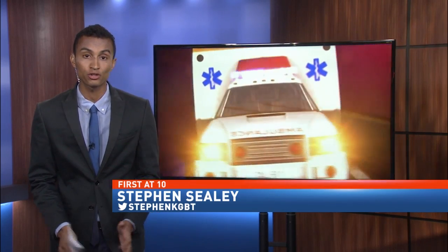Those in emergency services say the way you can cut down response time is to know the exact address of your house. If you're not at your house and in an unknown location, know the surrounding landmarks to help EMS find you sooner. Reporting from the studio, Stephen Seeley, CBS4 News and ValleyCentral.com.